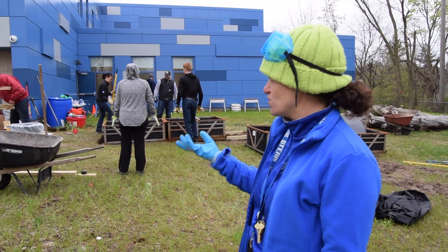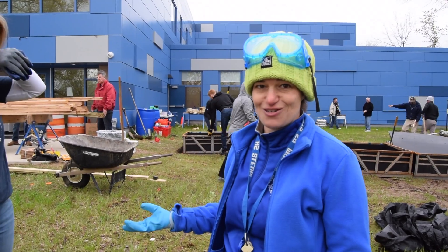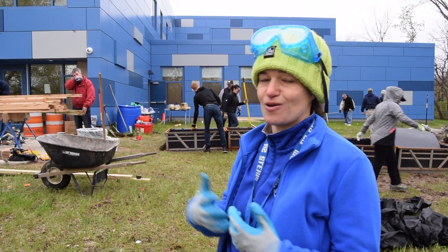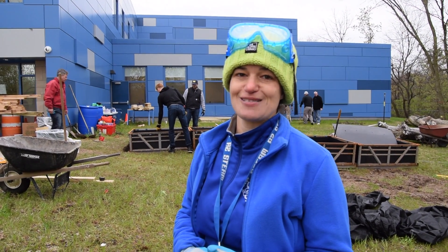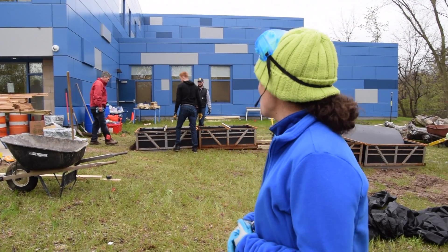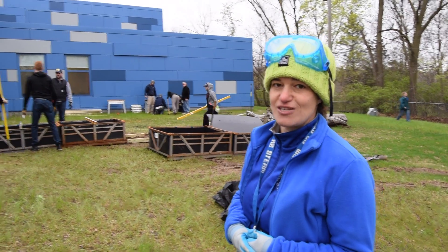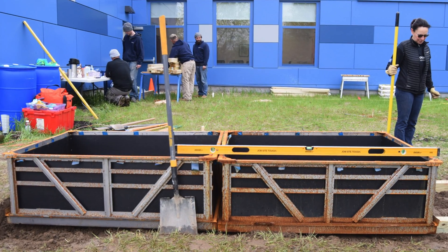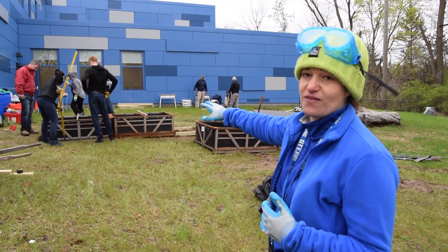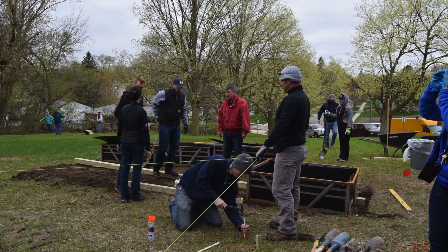We bought the wood and the materials from our grant from the National Wildlife Federation in their partnership with GM, and we also have some people from GM helping us build today. We have garden beds being made out of recycled battery containers from GM — the Volt battery comes in these four-by-four containers. We'll have four of them lined up for 64 square feet of garden space.